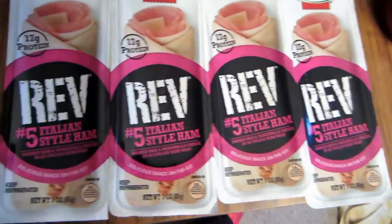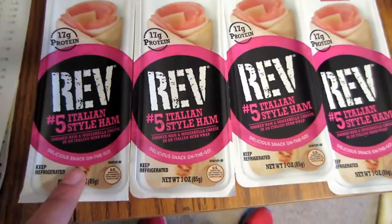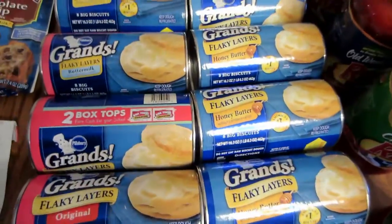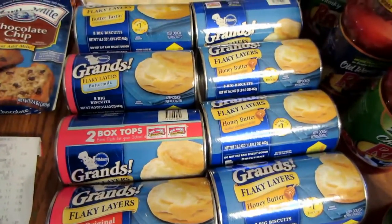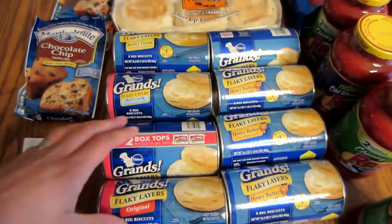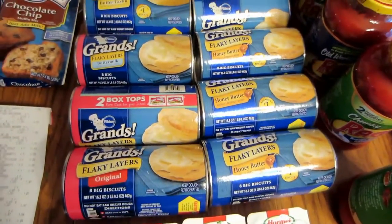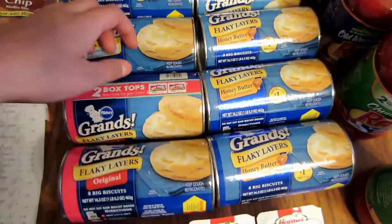Then there are these little wraps for the kids' lunches — they've actually never tried them. They were a dollar each and I had a dollar off of two, making them 50 cents each. The biscuits were 99 cents and I got eight of them — technically $8.00 — but I had four coupons for 30 cents off of two. Because Schnucks doubles coupons under 40 cents, that became 60 cents off of two, making each biscuit 70 cents. We eat biscuits all the time so that's great.